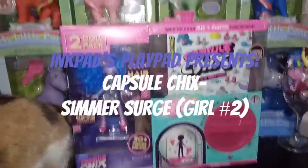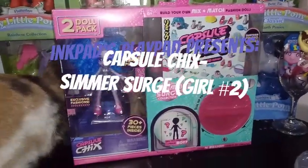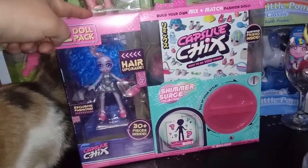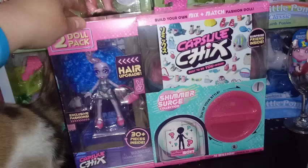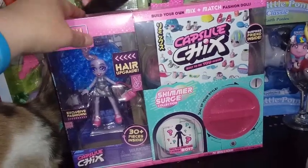Hey everybody! I'm back with another Capsule Chicks unboxing. This is the second pack of the two that I was able to find at Target. This is $24.99 plus tax.